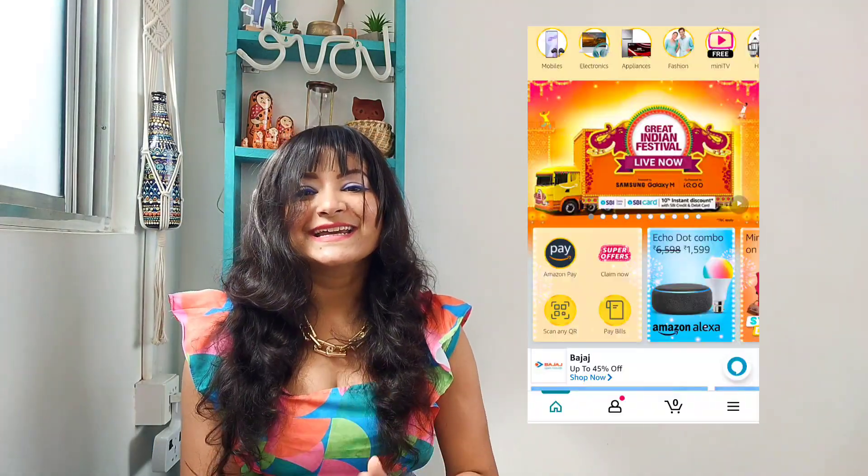Hey everyone, welcome to my channel, I'm Khushi and you are watching Khushi Not Only Makeup. In today's video I have got something very unique — 10 different products from Amazon which are so unique that you should have them in your collection, because these can take your look from here to there in a few minutes.